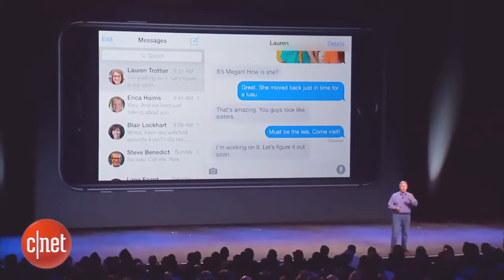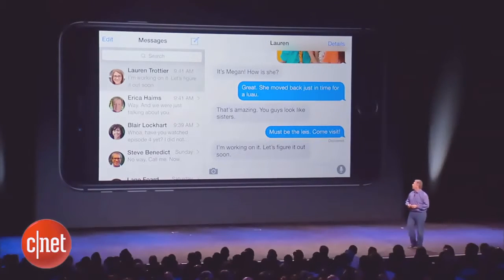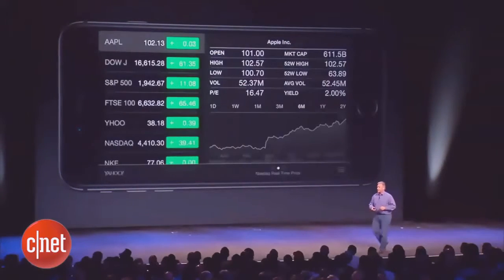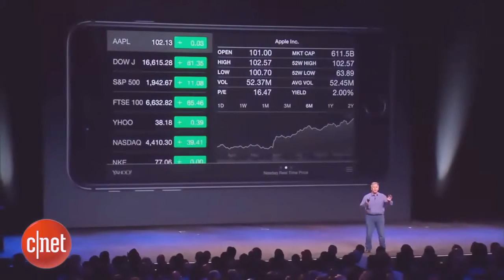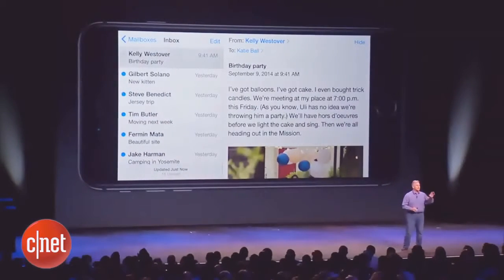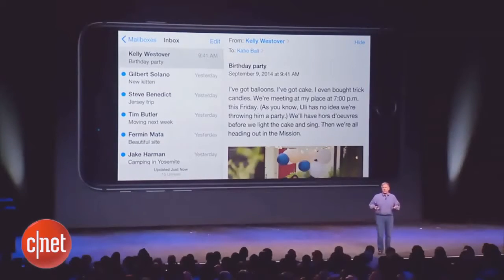The Messages app now has a new horizontal 2-up display. Your weather shows more of your day. Stocks — you get a great horizontal view now with 2-up. Mail has 2-up so you can see your inbox and your messages.